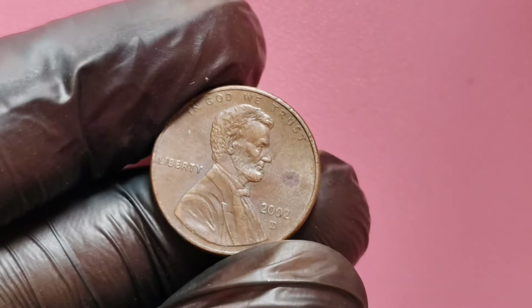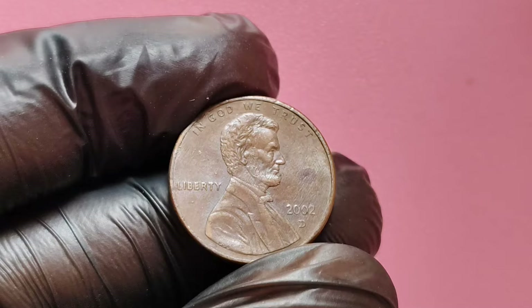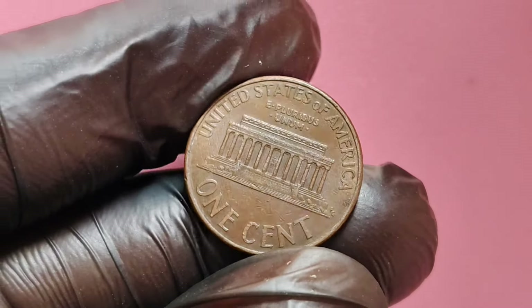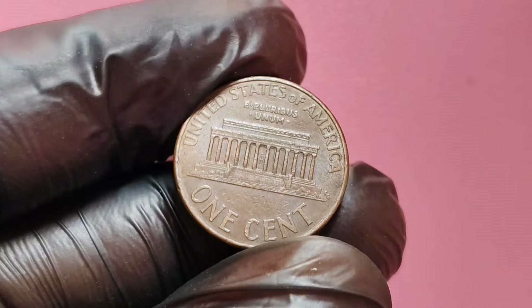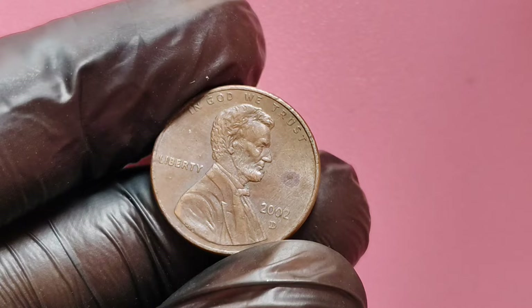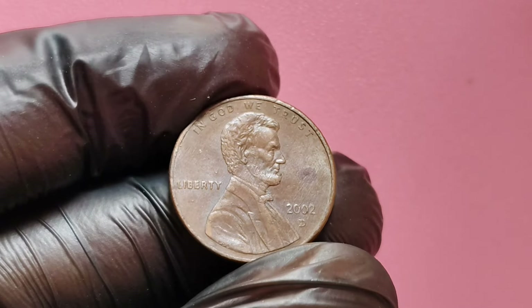Welcome back to Big Coins Dealer, where we uncover the hidden gems in the world of coin collecting. Today, we're diving into a truly remarkable find that could be hiding in your pocket change or old coin collection — the 2002 D Lincoln penny with the D mint mark, a coin some collectors are valuing as high as $1.8 million. You may be wondering what could make this penny worth such an incredible amount of money.